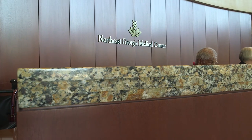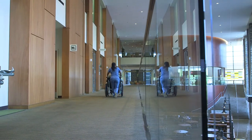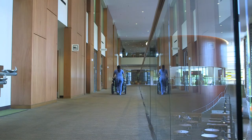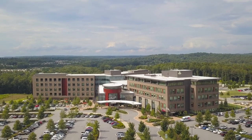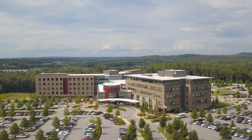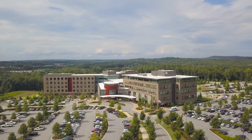Northeast Georgia Medical Center Brasselton will offer residents the opportunity to train in one of the newest hospitals in Georgia in the state's most awarded health system, Northeast Georgia Health System, a non-profit that cares for almost one million people in more than 18 counties with a mission of improving the health of our community in all that we do.